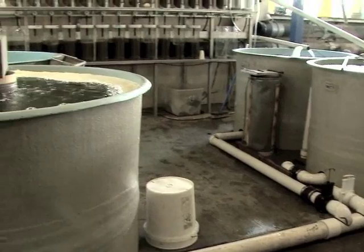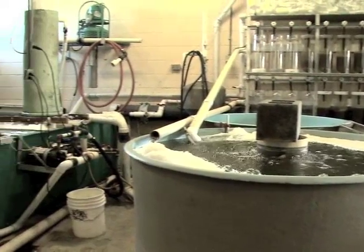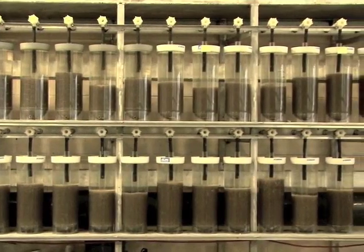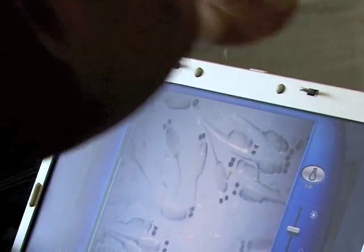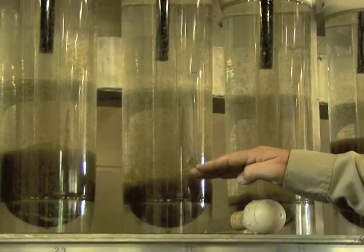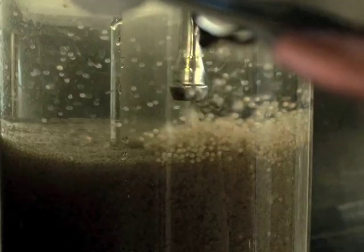Inside the fish house, a recirculating water system aerates eggs and holds water temperature at an ideal 60 degrees. Hatching jars are each filled with up to 300,000 fertilized walleye eggs from Hillsdale Reservoir. They hatch in about 11 days. Eggs are checked several times daily, and dead ones are siphoned off to help avoid possible disease problems.